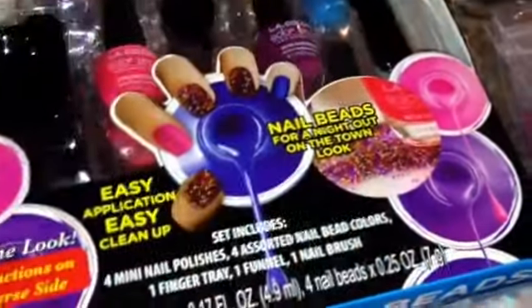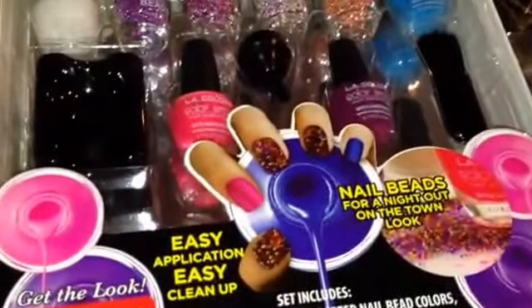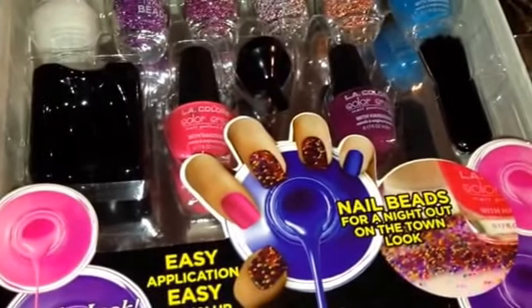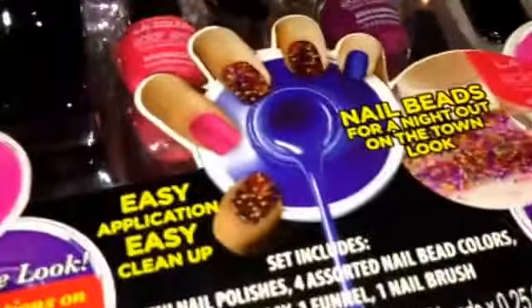Hi guys, hola chicas y chicos. I'm here today with a prize mail that I won from Betsy Hernandez. Les vengo el día de hoy con un premio que gané de sus escritoras. So let's get on with what I won.